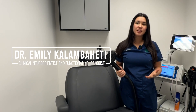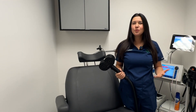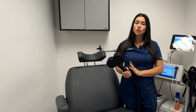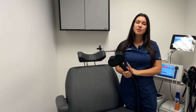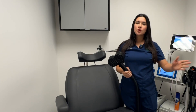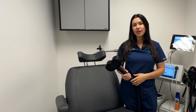Here we have our TMS, or Transcranial Magnetic Stimulation, machine. You might be asking: what is TMS, who uses it, and what can it do for you? Well, TMS uses overlapping electromagnetic waves to send a pulse transcranially — through your head — so it can activate or stimulate a part of your brain.